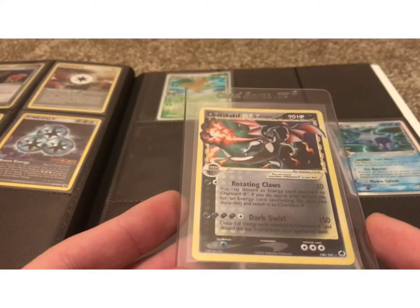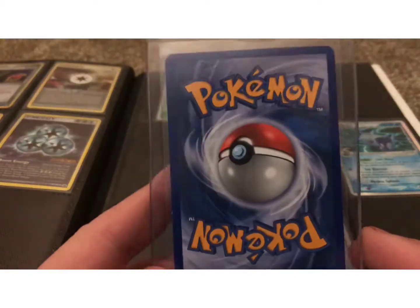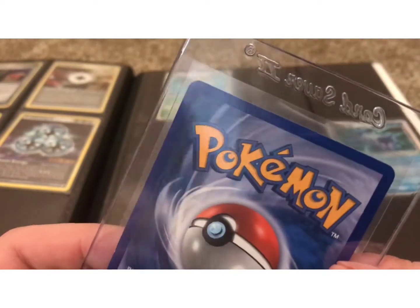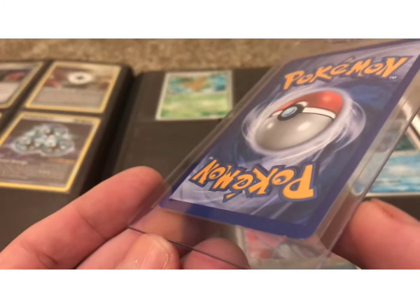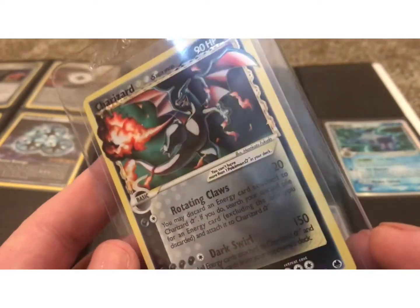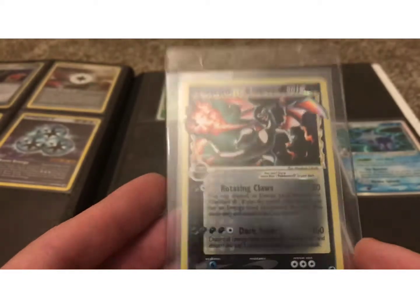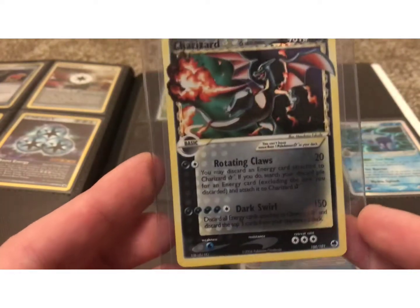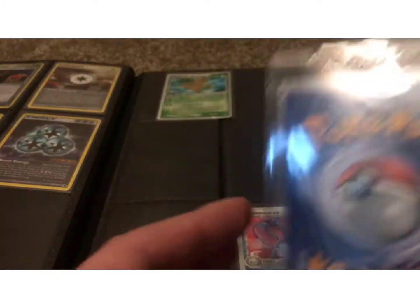This card will be going to PSA, and I hope I get a nice grade. It's the kind of card I'm going to keep as a long-term investment. The back looks really nice. It's not going to be a PSA 10 — it's got a nick right there, and there is some extremely light wear on the bottom border. There's also a tiny crease on the side — kind of tragic — but I think it'll still get a fairly high grade. That crease is so light you can't even see it looking at the card head-on.